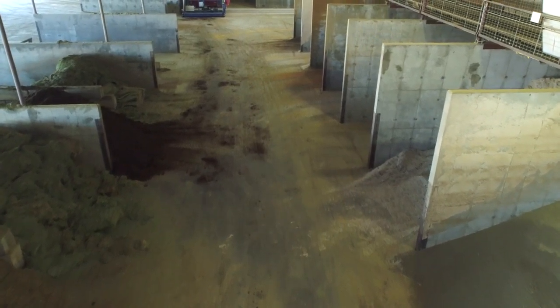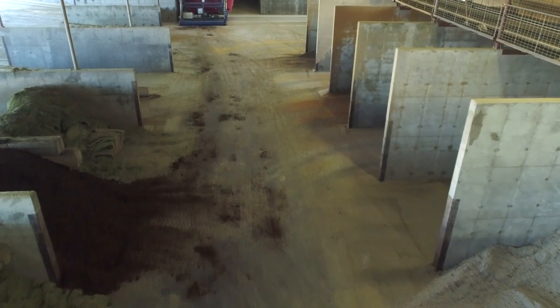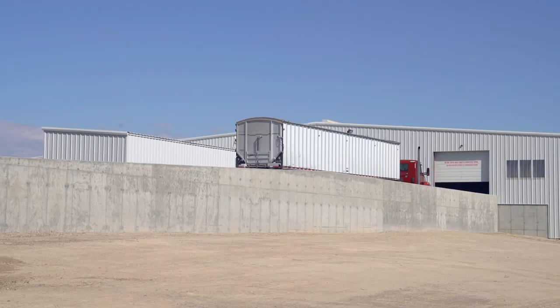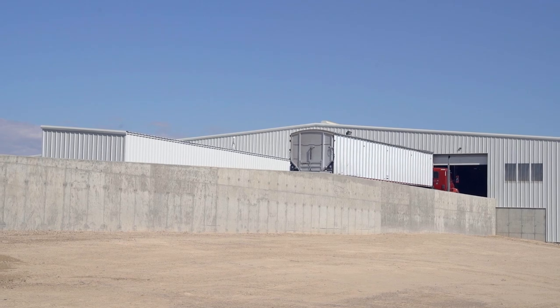Each storage bin for ingredients is very spacious — enough to store them separately so they don't mix. The entire layout of the center maximizes the flow of each feed ingredient by allowing delivery trucks and loaders to work at the same time, so whenever feed is delivered and whenever feeding is scheduled, loaders and trucks never cross paths.